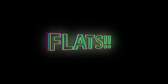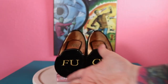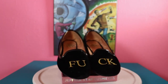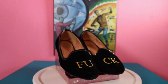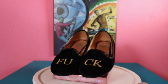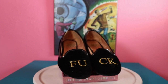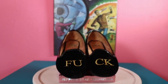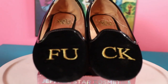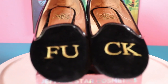Moving on to flats. This cute little pair clearly says 'fuck' on them - pretty much how I feel about life. They are by YRU, a simple velvet flat with a gold 'fuck' embellishment and a little patent trim. A classic slide-on loafer style but they're velvet and they say fuck on them.